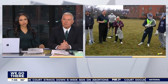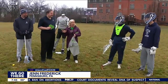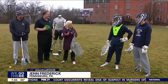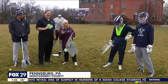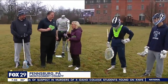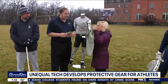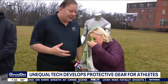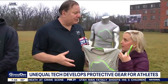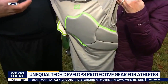We're here at Perkiomen School in Pennsburg. We want to give a big shout-out to Perkiomen for letting us be here on the field. So we're talking about this right here — it's called the Heart Shirt. It is tested by Tufts Medical Center, has an FDA claim, and is designed to reduce the risk of commotio cordis.